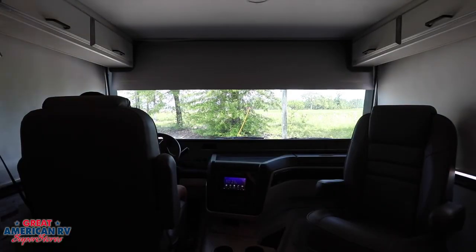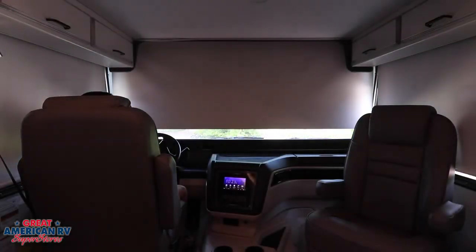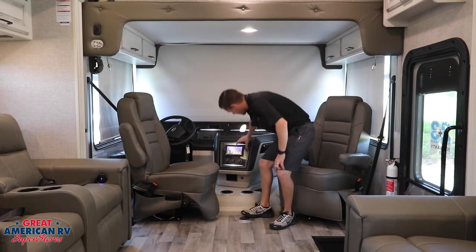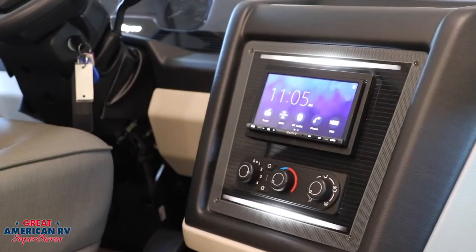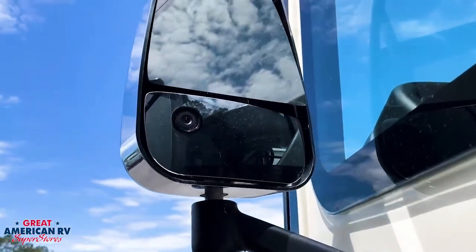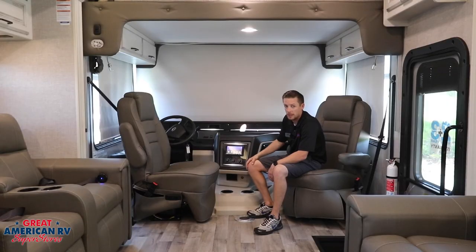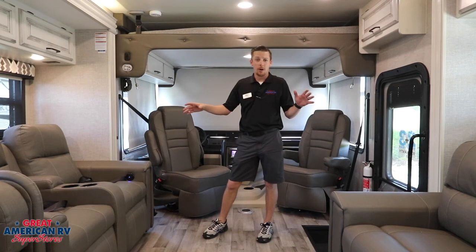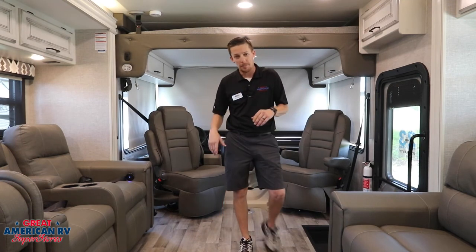Up here in the driver's area we have our power shade in the front and manual shades on the sides to give you some privacy. We also have our nice stereo system that plays throughout the unit. It also has side cameras — left and right — actually built into the mirrors, giving it a nice slick look that you can use whenever you're traveling.